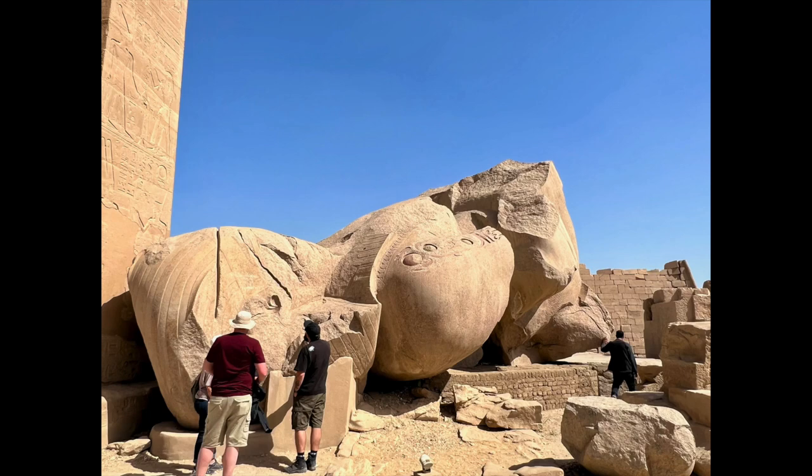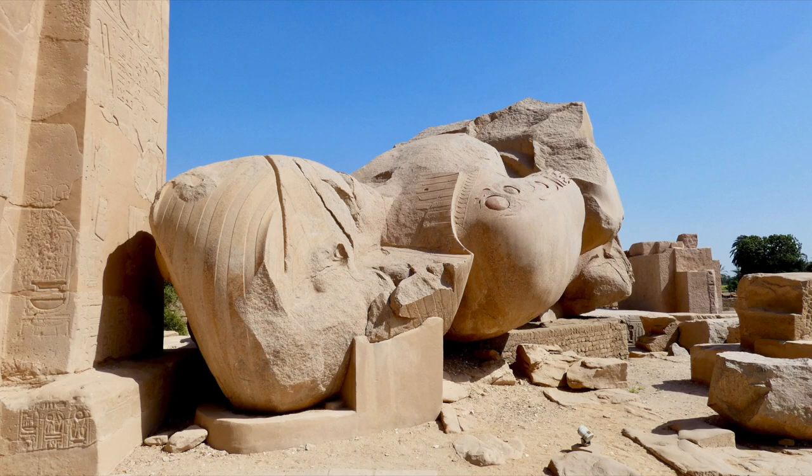This immense statue was intentionally knocked over by later Egyptians so that they could break it apart to reuse it in other structures or statues, according to our guide, who is a stonemason. He said it is far easier to repurpose a stone that has already been cut and quarried than to start entirely from scratch. Evidence of reuse of materials could be seen at almost every site we visited in Egypt. You can see evidence of the intention for reuse in the large saw mark that cuts across the statue's head.